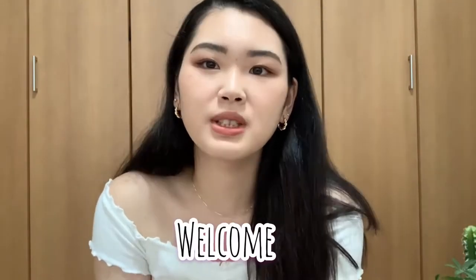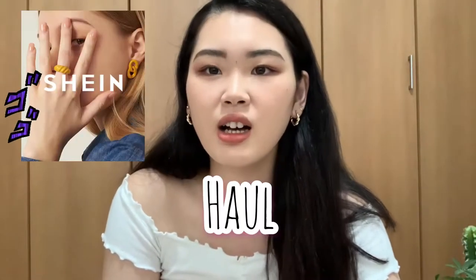Hello everyone, my name is Yuki, welcome back to my channel. Today I'm gonna do a Shein haul. I got seven clothing items from Shein and this is my second time purchasing from them. Last time I got clothing from them, I think I made a mistake of choosing the size because it was kind of too small for me and I wasn't really comfortable wearing it.